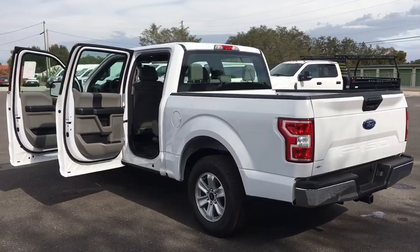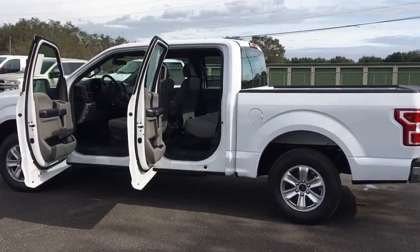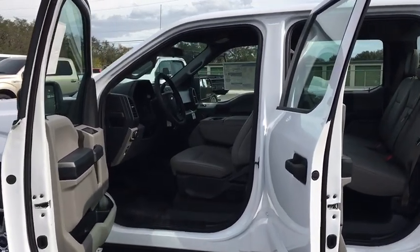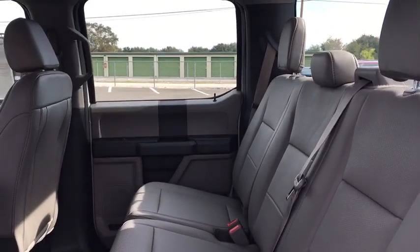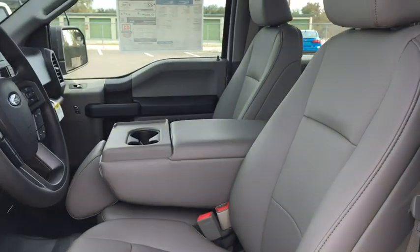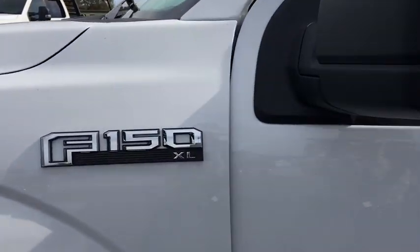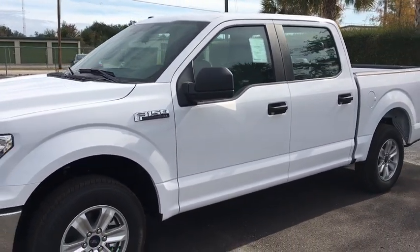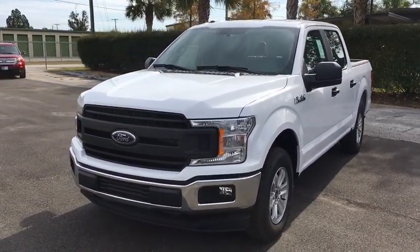Your new ride is just a phone call away. The 2018 Ford F-150.